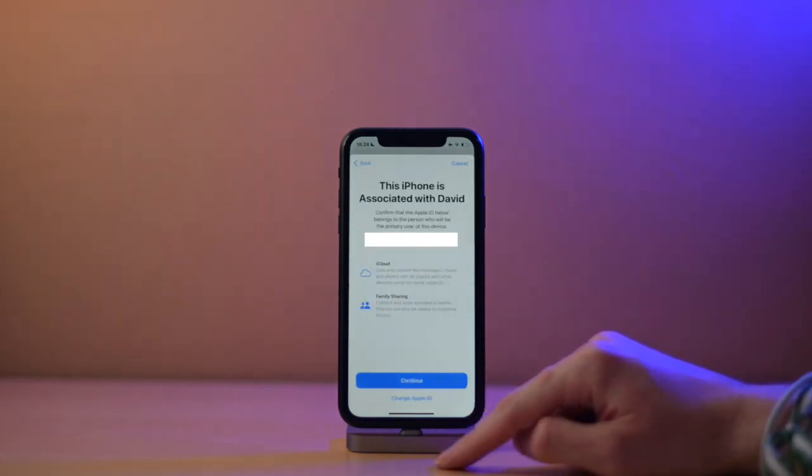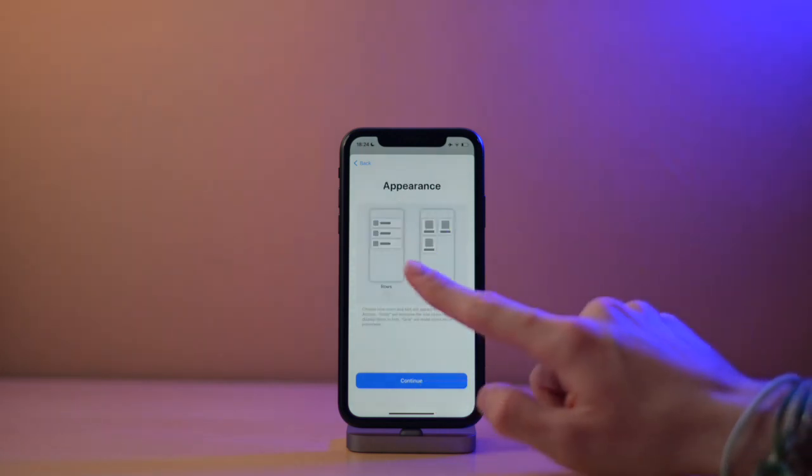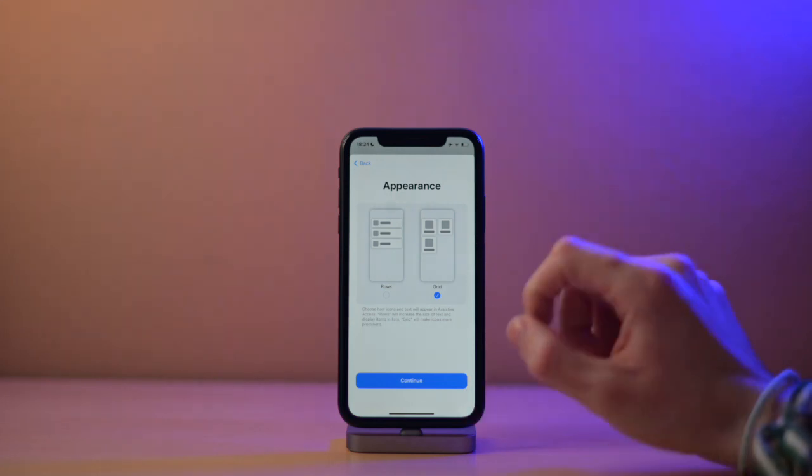You will get this screen and you will need to choose the appearance. There are two options: one of them is rows and the other one is grid. I personally like grid better, so I will show you that one.